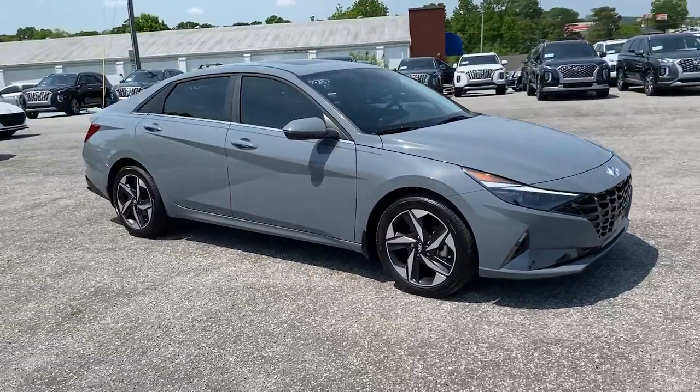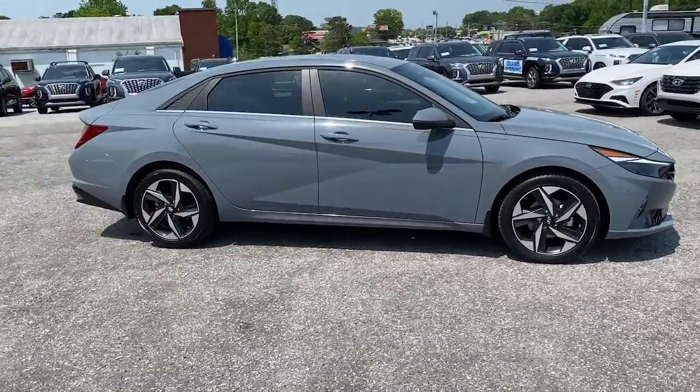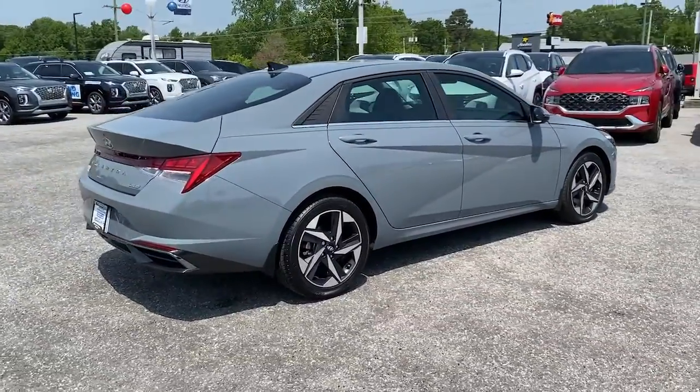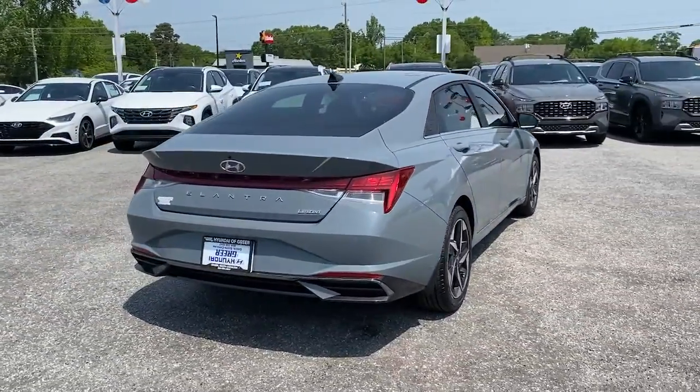Look no further than the 2022 Hyundai Elantra. With less than 5,000 miles on the odometer, this vehicle provides excellent value.